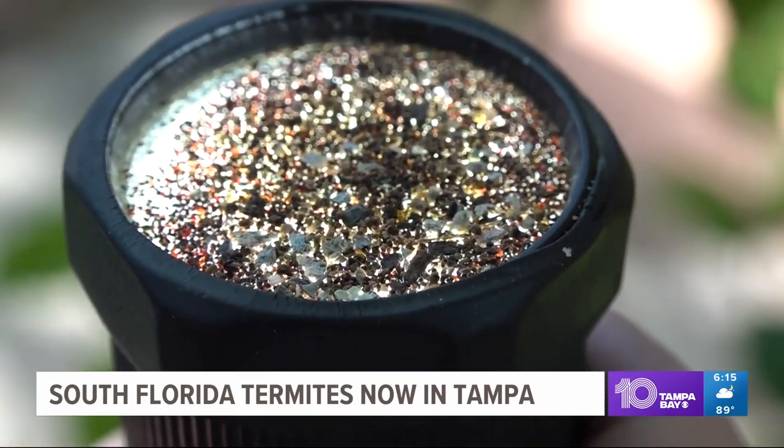There's a bunch of termite poop. Malik Rankin, 10 Tampa Bay. Experts say it's important to know what species of termites you're dealing with because treatment options can vary.